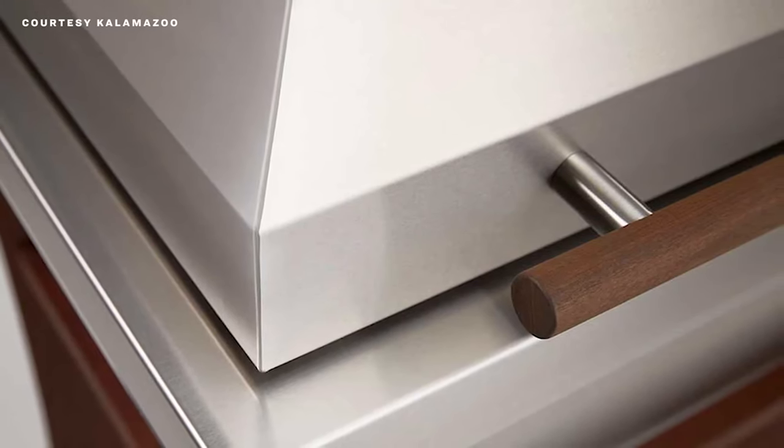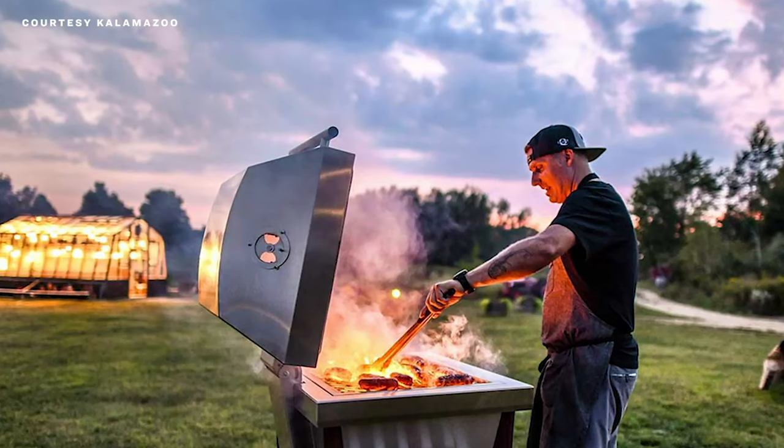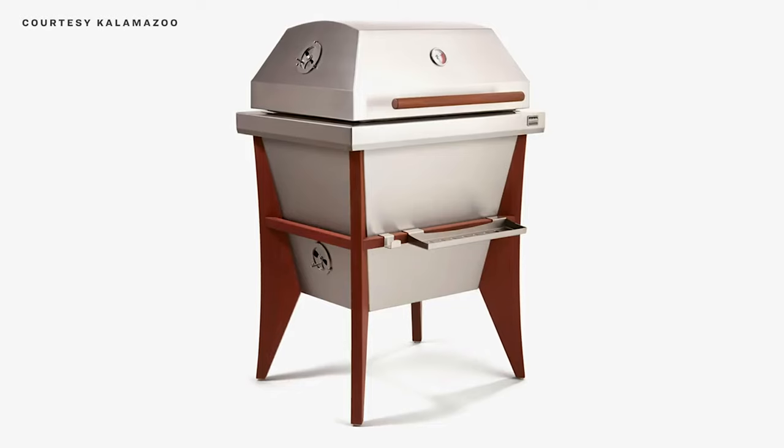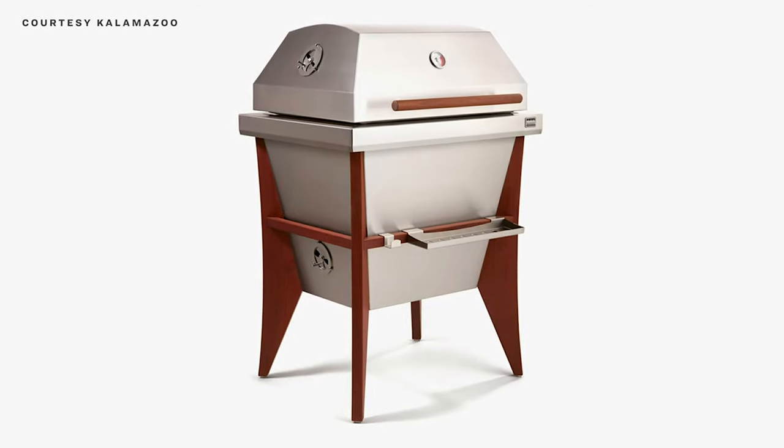What's wild about it is that there are two inches of insulation between the grill and the exterior. Kalamazoo says the insulation is so effective that inside the grill can reach 1,200 degrees and it'll stay cool to the touch outside — but I'm not going to recommend anyone check. And even wilder is the price: just under $6,000.